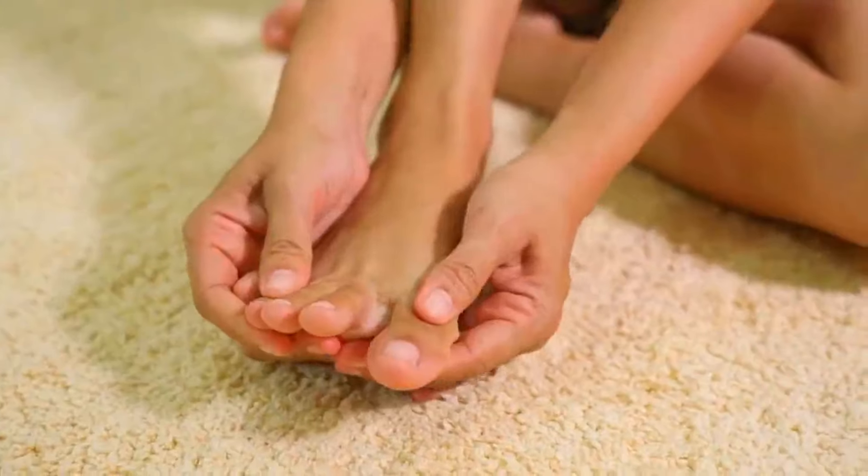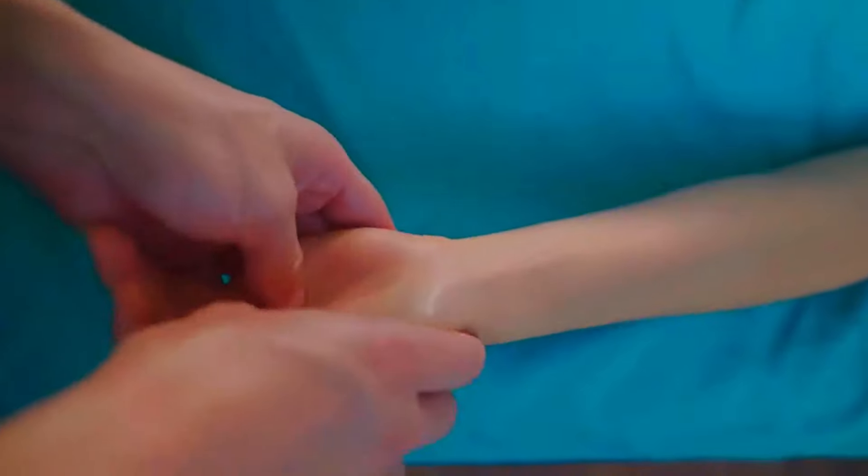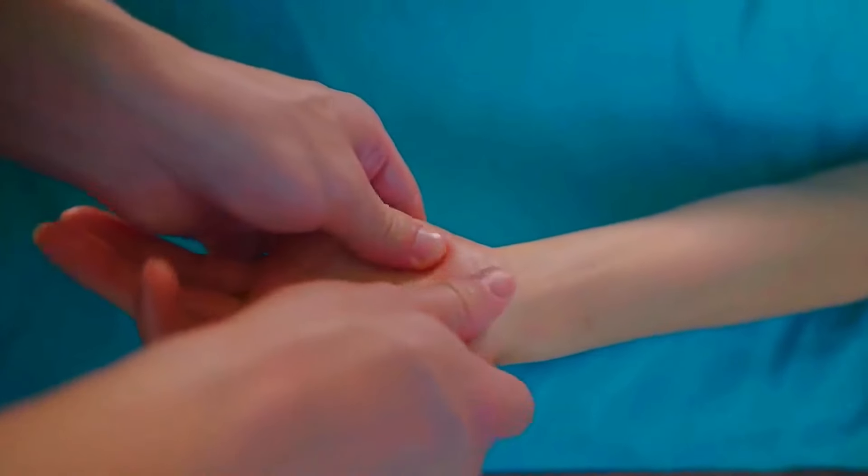Neuropathy can sometimes be difficult and expensive to treat. That's why it's important to look for affordable yet effective strategies to lessen the symptoms of nerve damage and improve your overall quality of life. If you're currently suffering from numbness and pins and needles sensation, this video is for you.